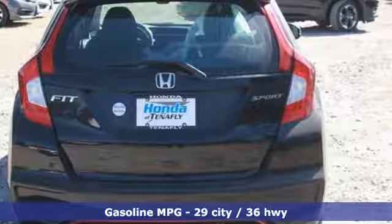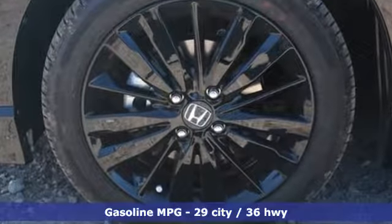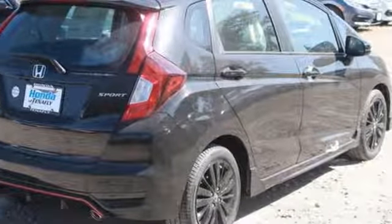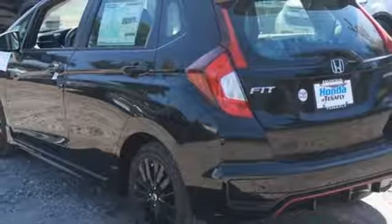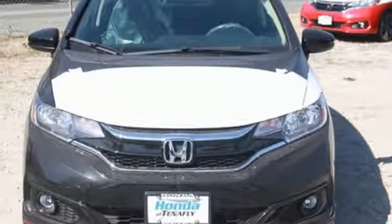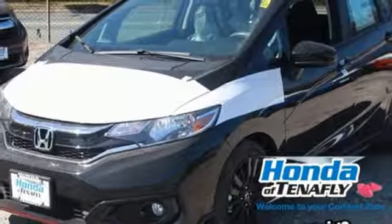Bluetooth wireless audio streaming, power windows, leather metal-look steering wheel, smart vent seat-mounted airbag, power mirrors, manual telescoping steering column, in-line four-cylinder engine, aluminum wheels, front-wheel drive with traction control, and Apple CarPlay Android Auto.